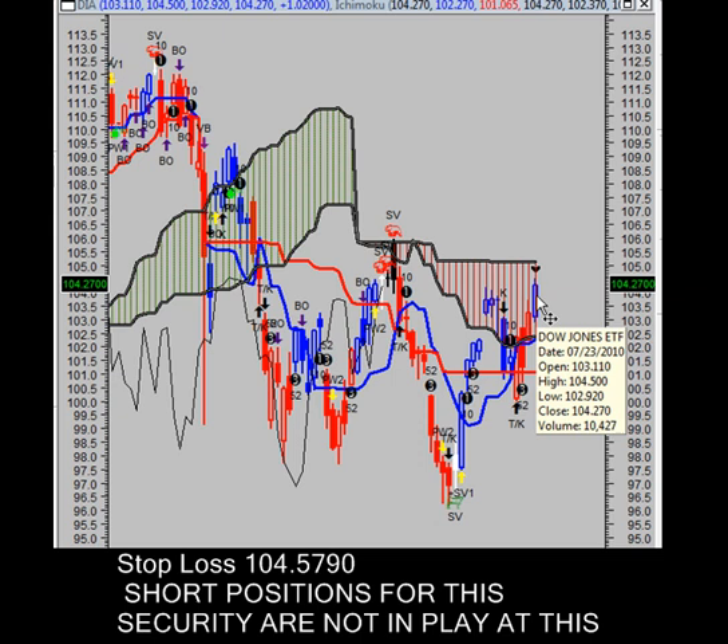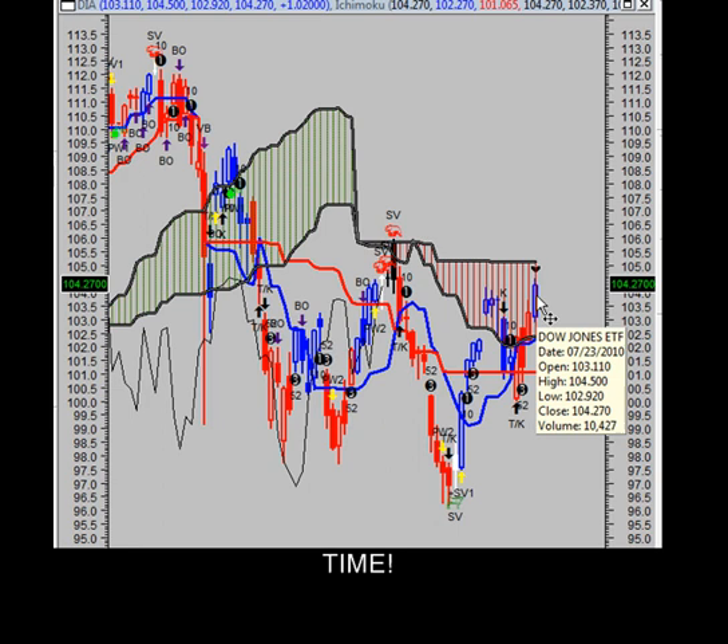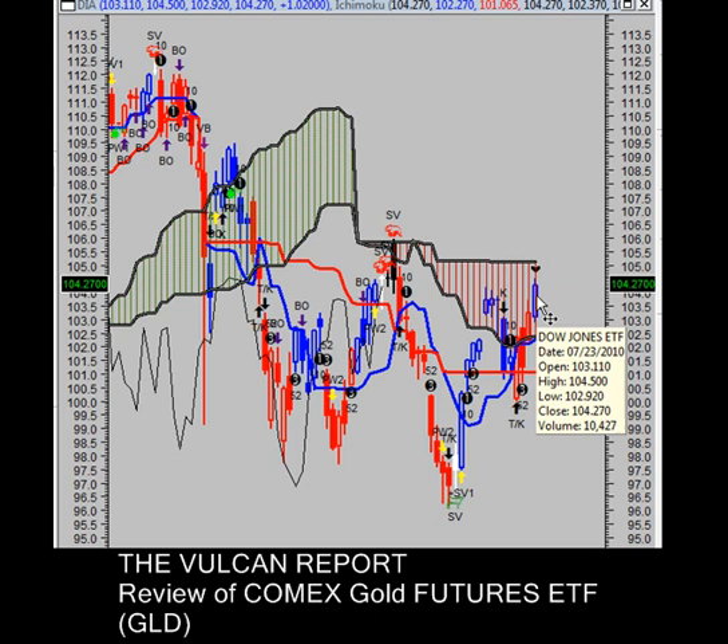Since the last swing VIX signal, the Dow Jones ETF's price has been unchanged, ranging from a high of $104.50 a share to a low of $102.92 a share.